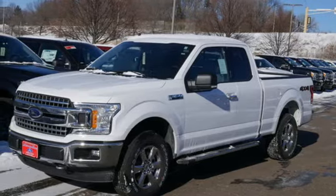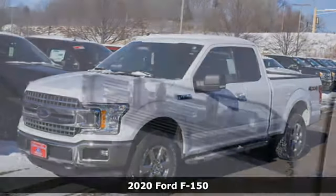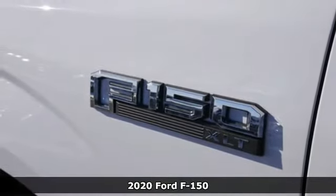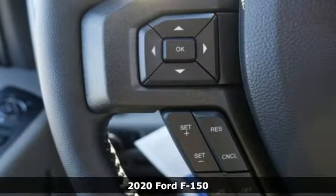It's a new 2020 Ford F-150. This truck was built to tough it out and tested to make sure it's up to every challenge. You'll look forward to every drive with features like these.